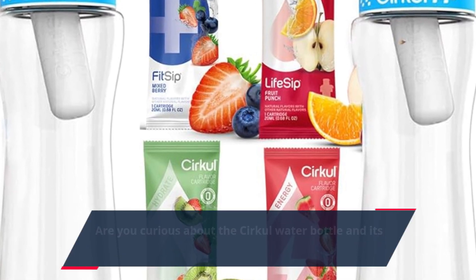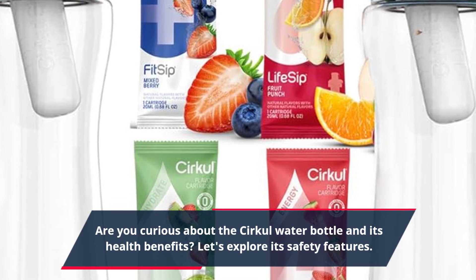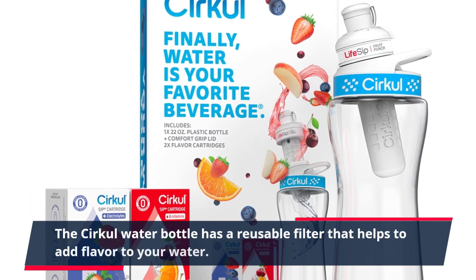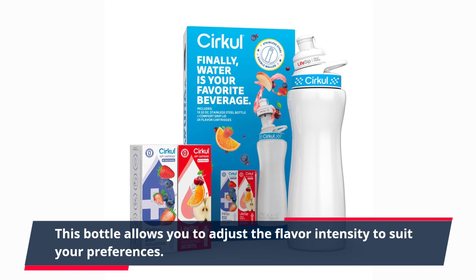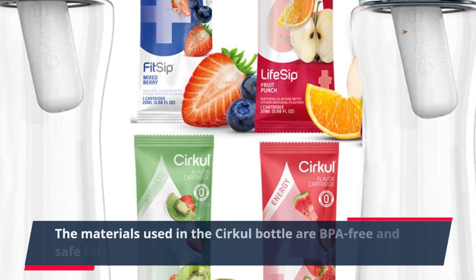Are you curious about the Circle water bottle and its health benefits? Let's explore its safety features. The Circle water bottle has a reusable filter that helps to add flavor to your water. This bottle allows you to adjust the flavor intensity to suit your preferences.